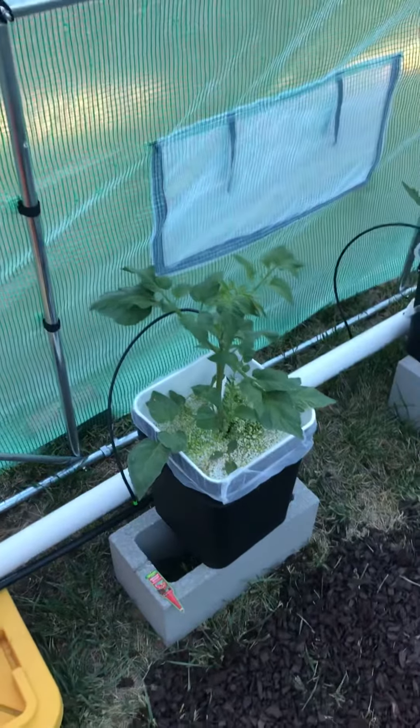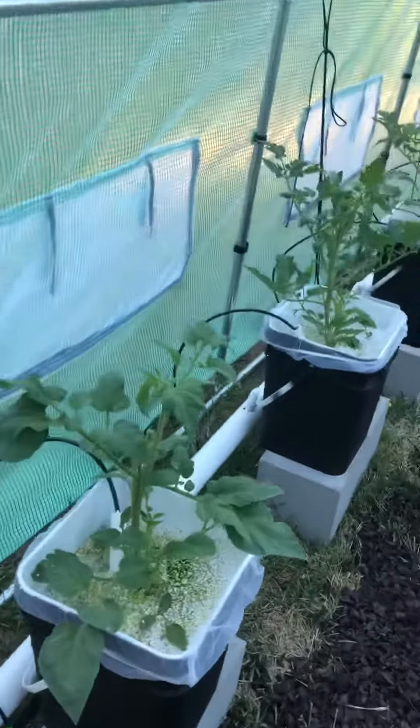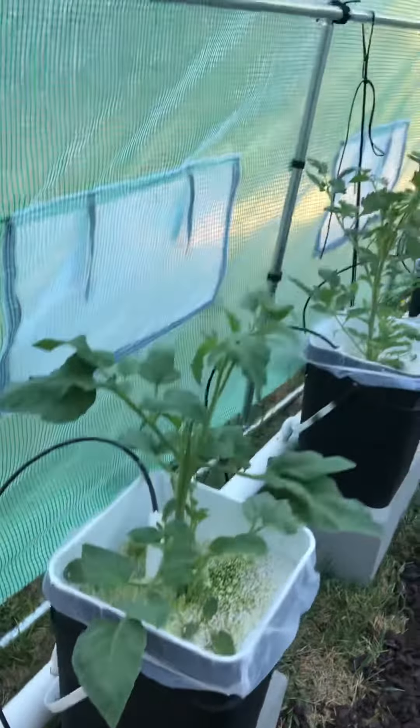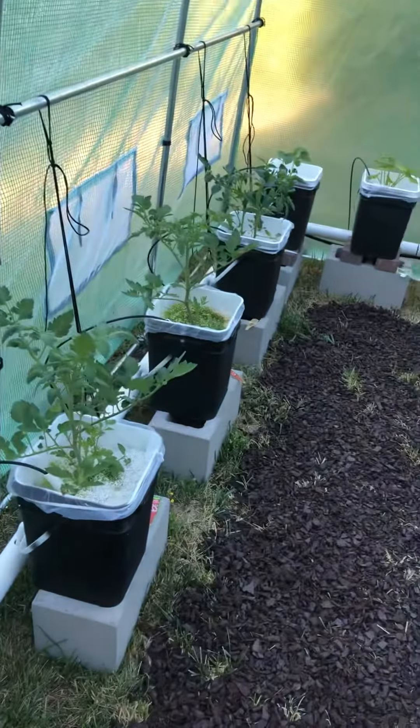All right, this is Monday, so just a little over one full week. That's a lot of growth. It's really hot and humid today — I think it's almost 90 degrees outside.